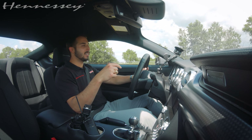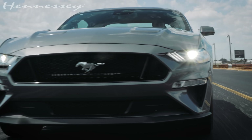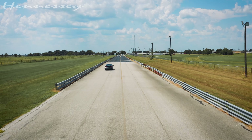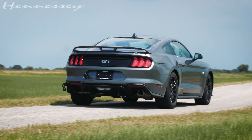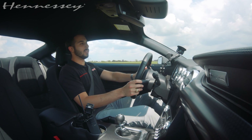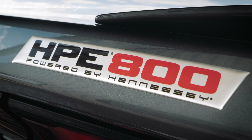Hello, Hennessey fans. This is the HPE 800 Mustang GT. My name is Alex, and I'm pleased to be driving this Mustang GT, which is now equipped with our HPE 800 supercharged upgrade.